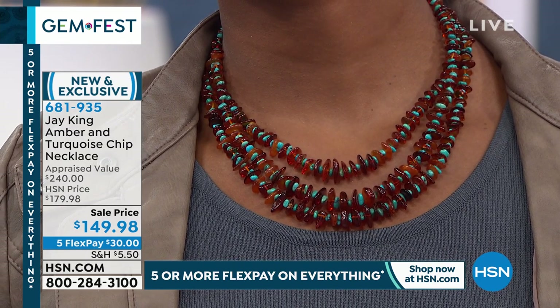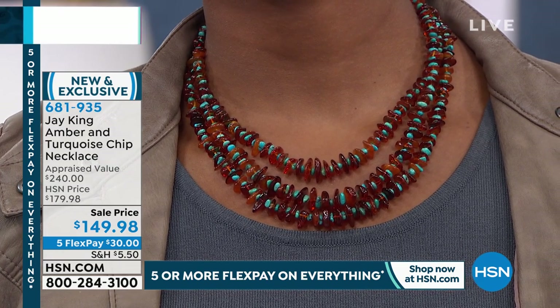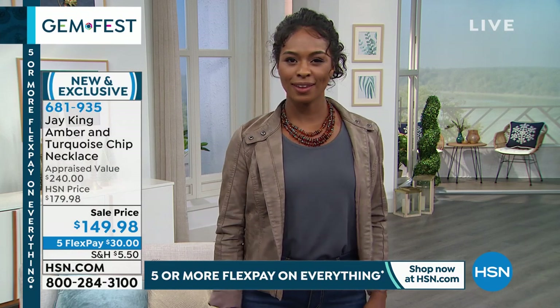The cool thing with amber is that if you've got neck problems or you can't wear really heavy pieces, you can get a big presence in amber. You get a nice big presence, but it's lightweight — not heavy.